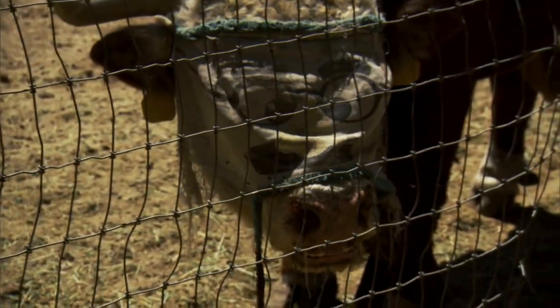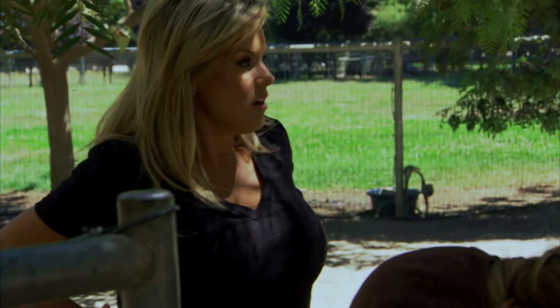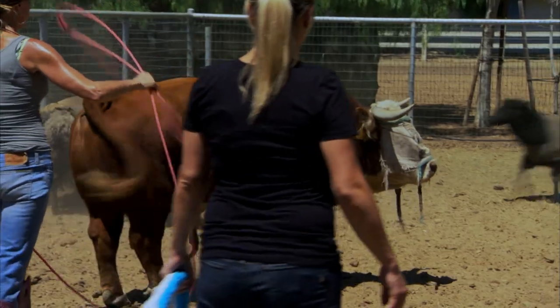One of the things we try to do on the farm is to prevent disease, and one of the ways disease is transmitted is through flies. So today we're gonna have to change William the bull's fly mask. The mask is just a simple see-through mesh cover that keeps the flies out of William's eyes.